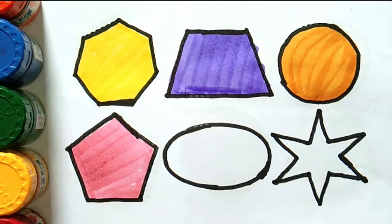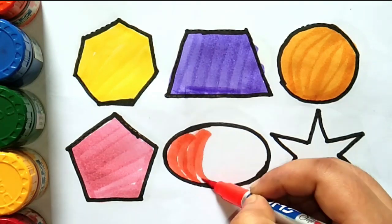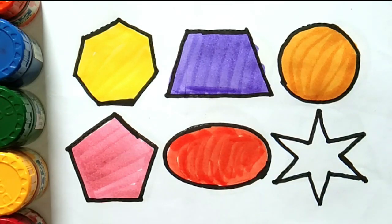Pentagon. Orange color — oval. Light green color — star.